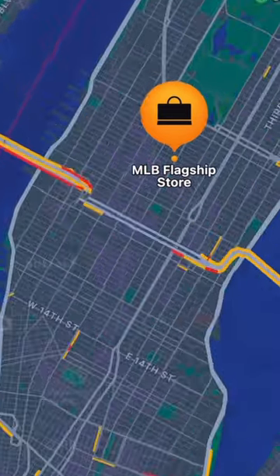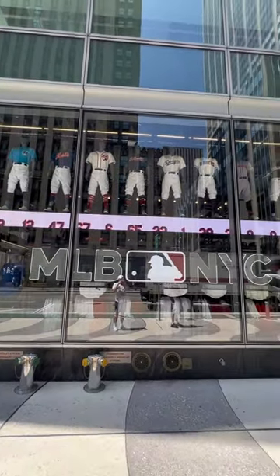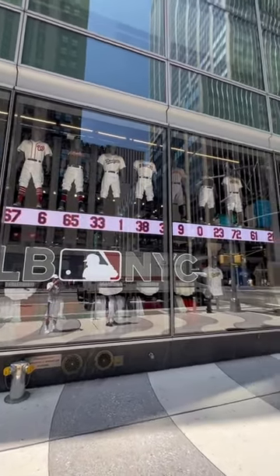MLB NYC is located conveniently in the heart of Manhattan, right next to Rockefeller Center. Just be careful if you do go, because as a big baseball fan, this place has a tendency to make you go broke pretty quickly.